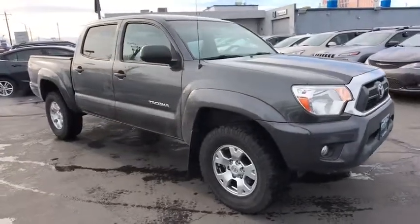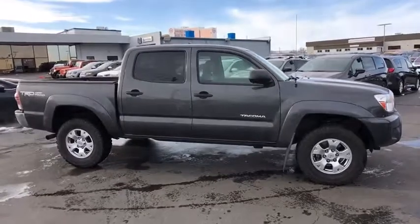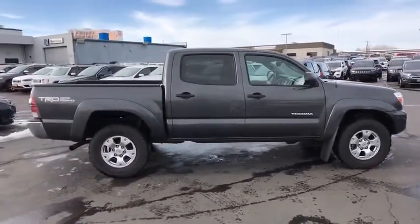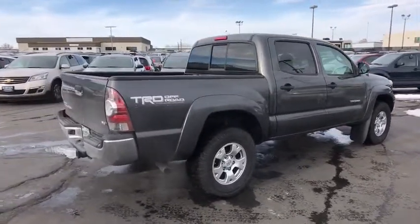The 2013 Toyota Tacoma. The Toyota Tacoma boasts a roomy interior, a powerful V6 option, and excellent off-road capability, and has been named the best-selling compact pickup by Motorintelligence.com five years in a row.